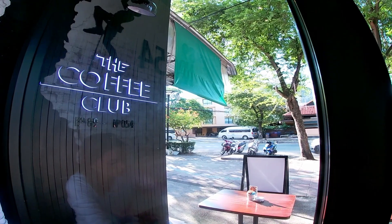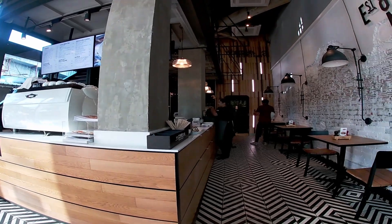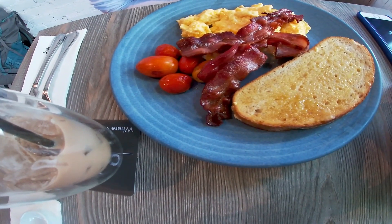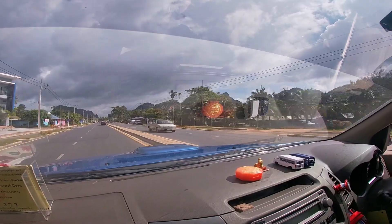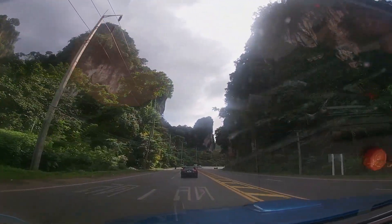We stopped into the Coffee Club for a quick breakfast before heading to Tiger Cave Temple. It's a chain, but the coffee and food were pretty good — we ordered the congee and both really enjoyed it. We then hired a Grab car to take us to Tiger Cave Temple, which was about 30 minutes from where we were staying.